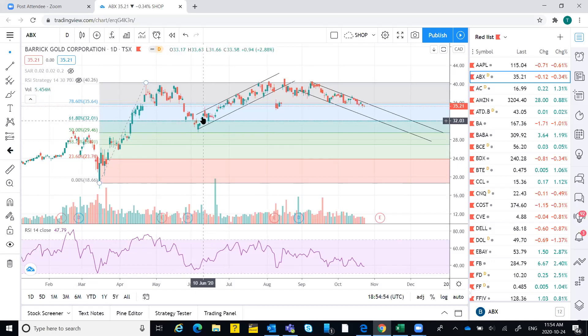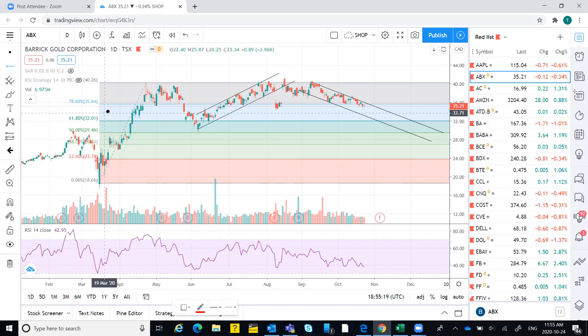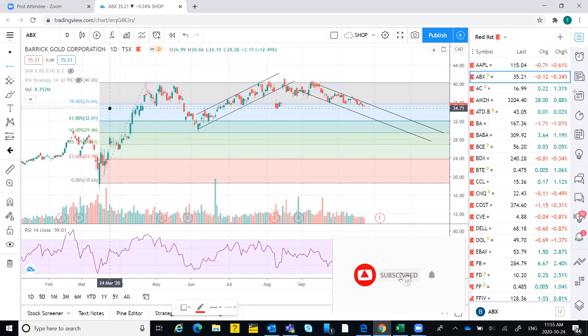Previously it stayed at 32 for a period of time and it was a support at that point. So it may go down again to this level, but we also have a support here at 34.80, which is not a very strong one but still a support. I think it can act as a strong support because of the coordinates that match here — let me draw the line.